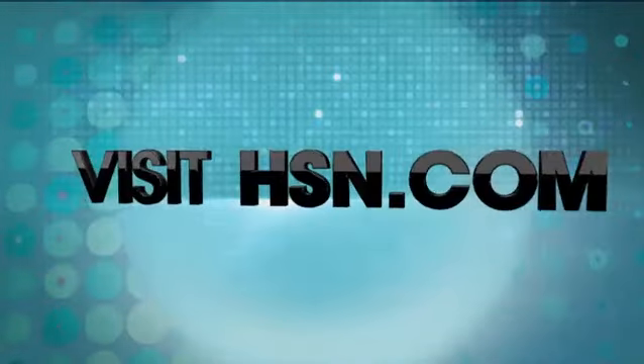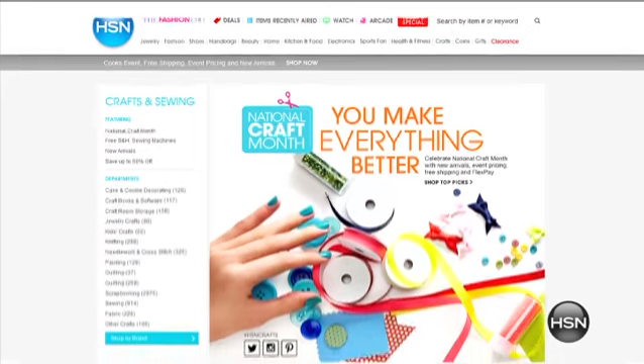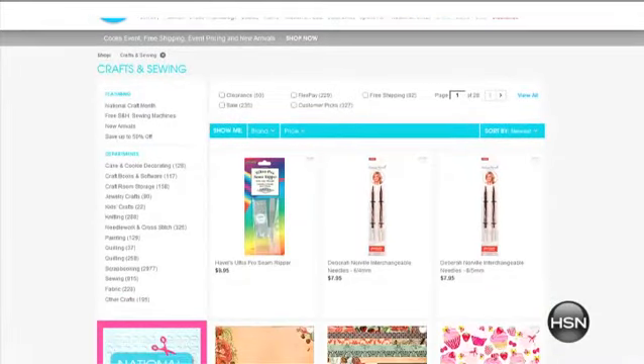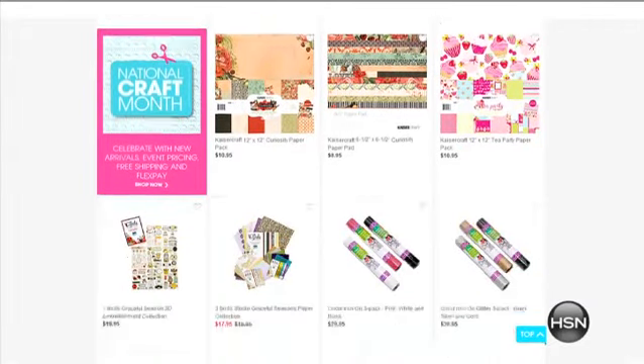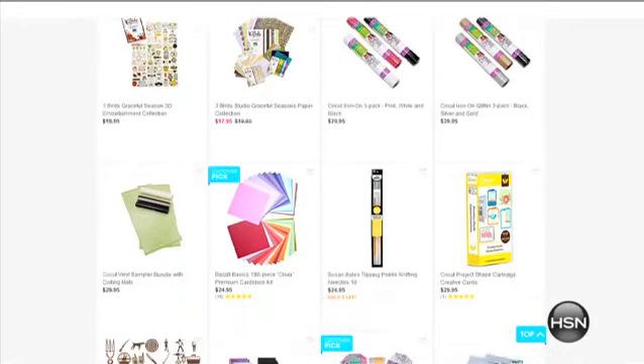And don't worry — whether you're a beginner or a crafting expert, we have everything you need to create fun and artistic projects. Log on to HSN.com to take advantage of our craft month pricing on select items. Just click on the Crafts tab at the top of the page and let your imagination take over. Shop new arrivals to find all the latest crafting items in one place, so you can add unique style and creativity to any project.